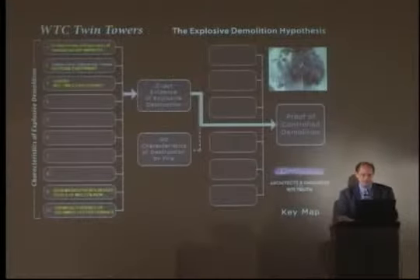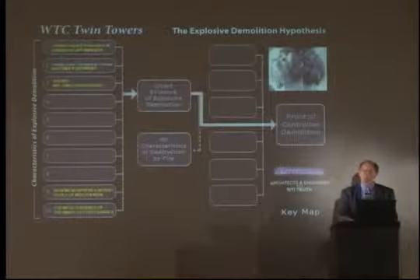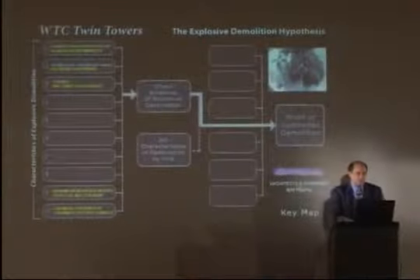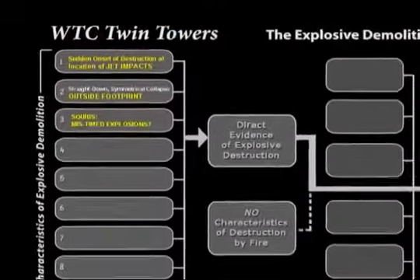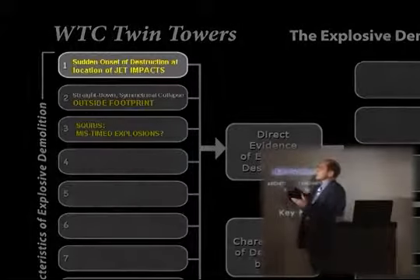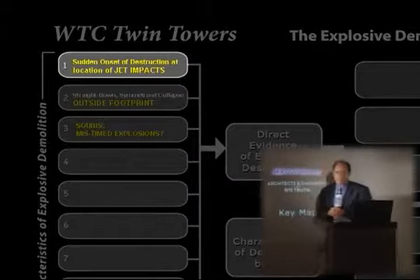It's generally more difficult for people to understand that the towers were a controlled demolition because it was so outside of our frame of reference — we'd never seen anything like this. This, combined with the shock, kept us from being objective. But if you were to plan a fire-induced collapse as a result of airplanes, you'd start the explosions at the point of jet plane impacts.